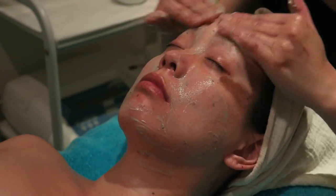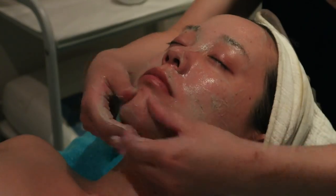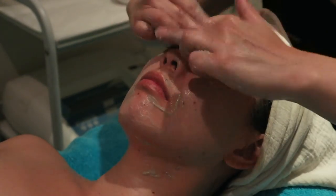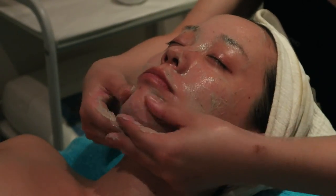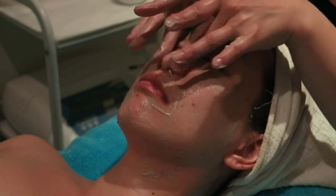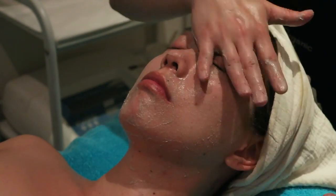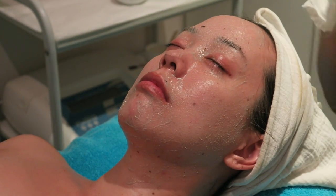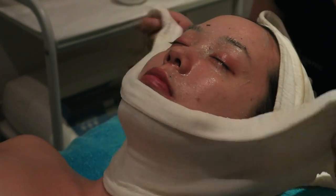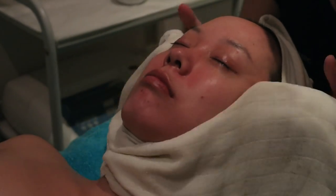The next step of my rose crystal lymphatic facial is exfoliating and massage on my face. The massage helps stimulate circulation and blood flow, which supports collagen, firmness, and overall skin health. Don't forget that your skin sits on top of muscles, and your facial muscles need to be worked out. She's exfoliating with a mask, using a nice massage, and then a warm cloth to remove it all.